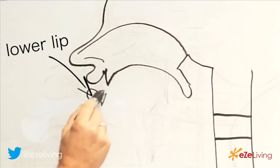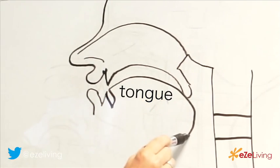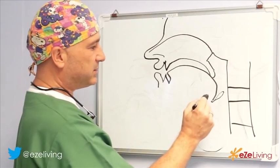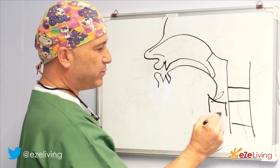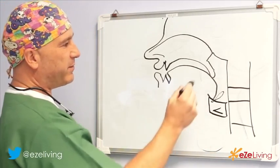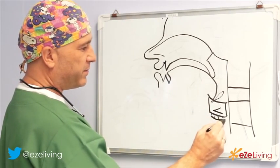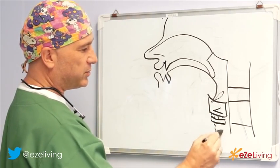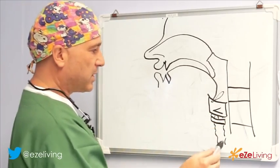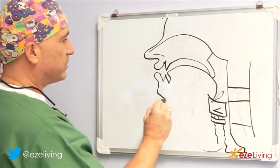The lower teeth would be behind that, and the tongue would be behind that. At the very end of the tongue would be a cartilaginous lid that sits actually inside the voice box, with the vocal cords here. It protects the voice box — whenever we swallow it goes down so that no food goes into the windpipe, and everything goes behind it into the oesophagus. The oesophagus ends here with the stomach, and here would be your chin.